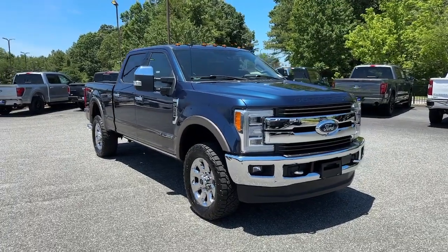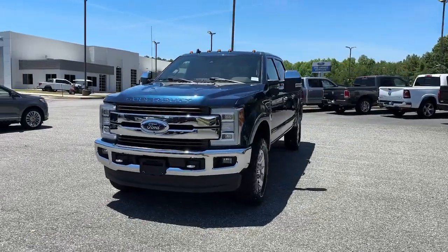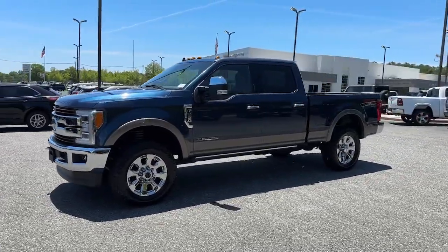You just found the 2019 Ford F-250. With less than 40,000 miles on the odometer, this vehicle provides excellent value.